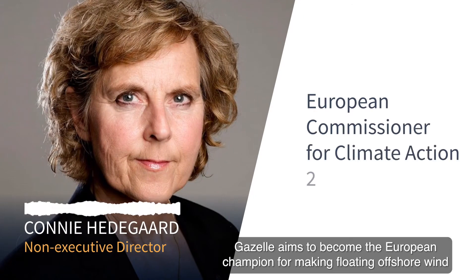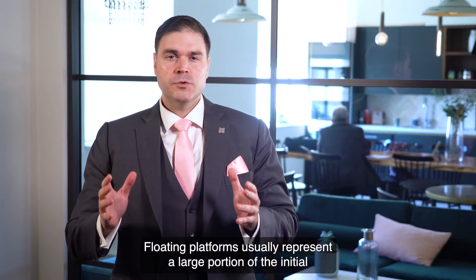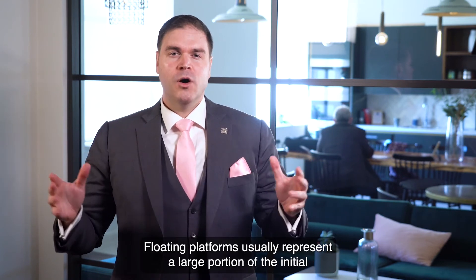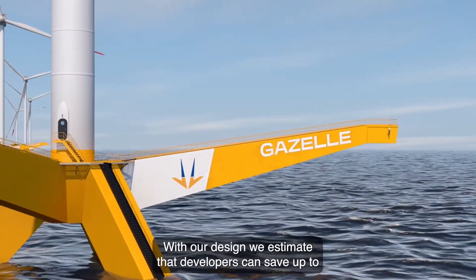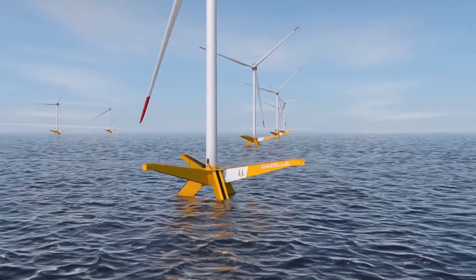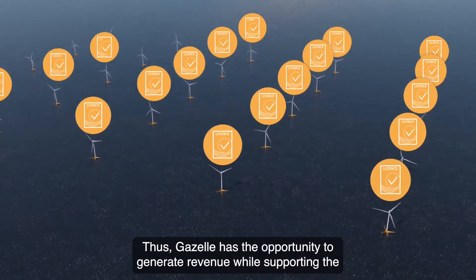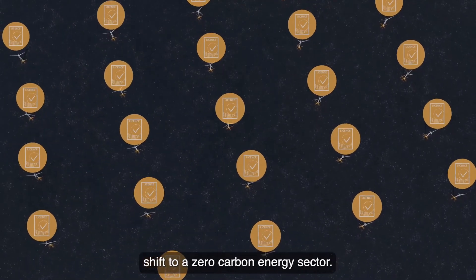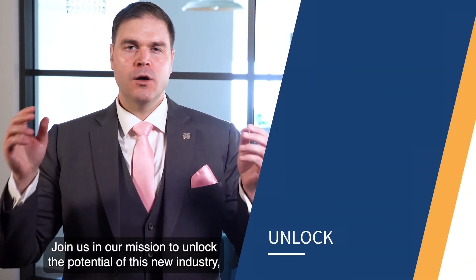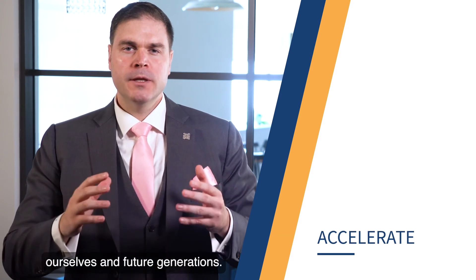Gazelle aims to become the European champion for making floating offshore wind affordable, and thus a main source of the world's future needs for clean energy. Floating platforms usually represent a large portion of the initial investment into deep water wind power. With our design, we estimate that developers can save up to 30% of this capital investment. Our monetisation strategy is based on the sale of licences to offshore wind farm developers, giving Gazelle the opportunity to generate revenue while supporting the path to a zero carbon energy sector. Join us in our mission to unlock the potential of this new industry, enable its success, and accelerate towards a better future for ourselves and future generations. Thank you.